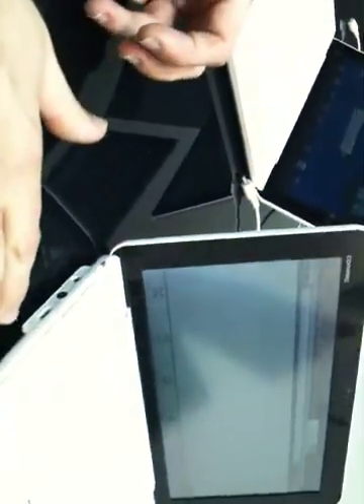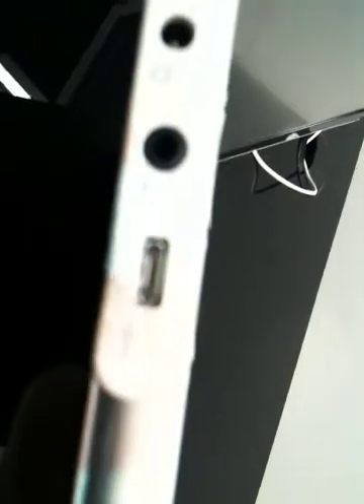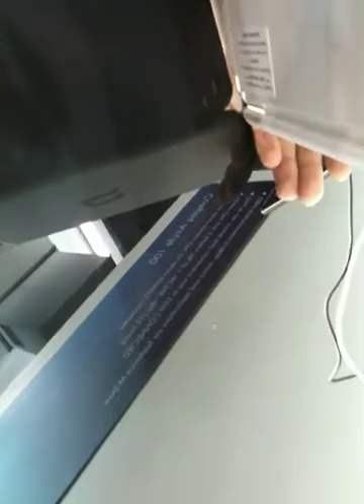For peripherals, there's a mini USB port so you can connect to your PC and it appears as a virtual disk — you can drag and drop files. It also supports Bluetooth headset, stereo headset, and an SD card slot for up to 32 gigabytes.